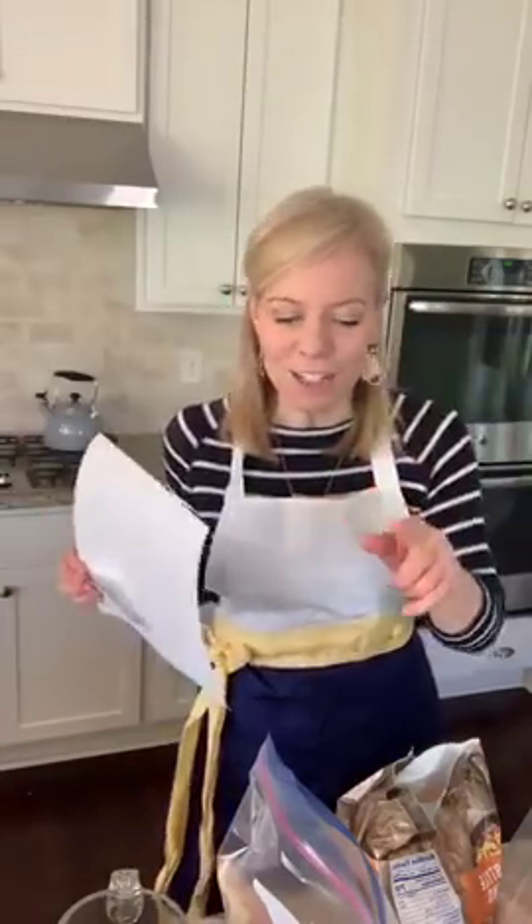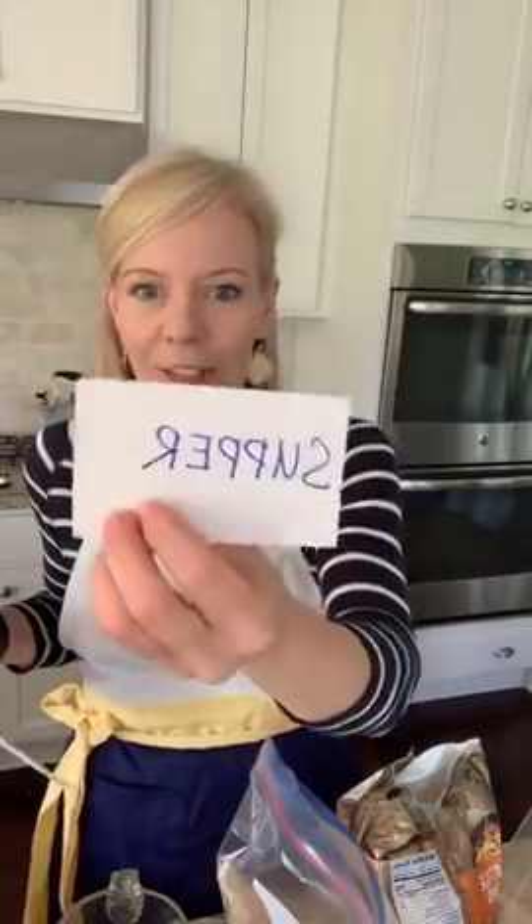Good morning guys, it's Laurie from passionatepennyfincher.com. If you would like to join us for the eat at home freezer cooking challenge this week, use the code 'supper' at checkout. Tell me good morning and tell me if you are freezer cooking with me this morning. If you have not done freezer cooking before, this is gonna change your life. It's pretty amazing — I absolutely love it.